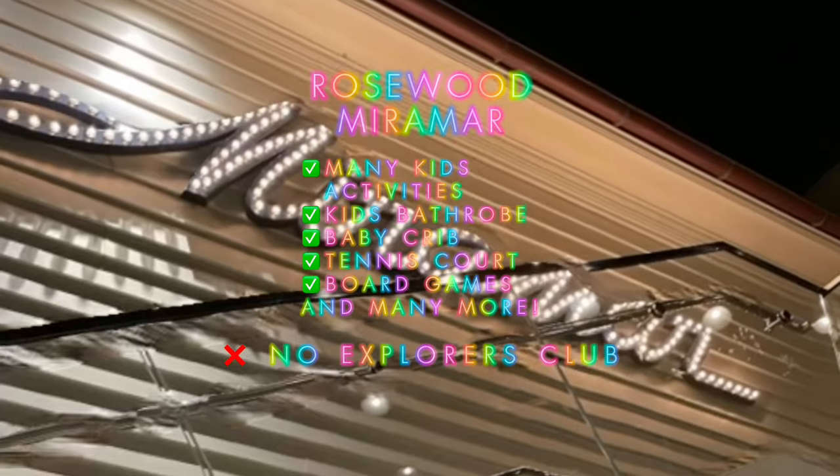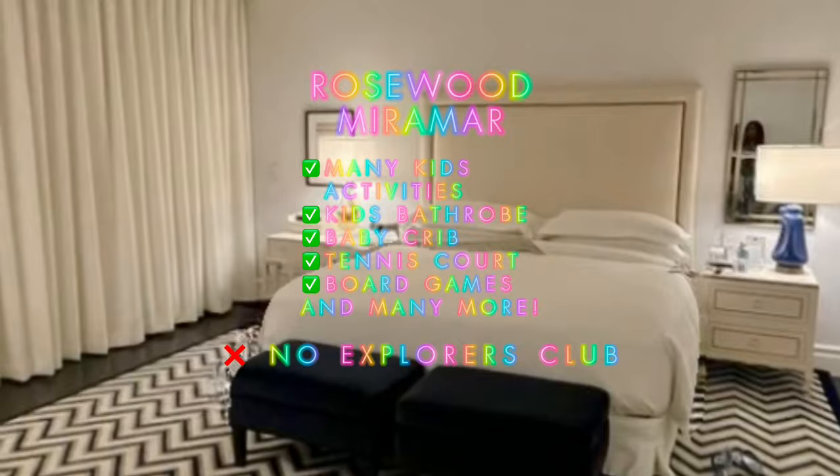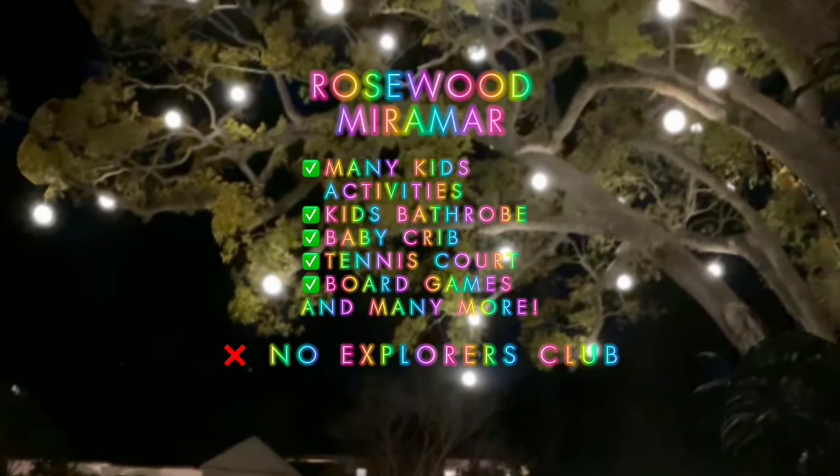There is no Explorer Club at this resort. Are you ready to book your next family holiday at Rosewood Miramar? Message us and visit us at Libor.com for more info.